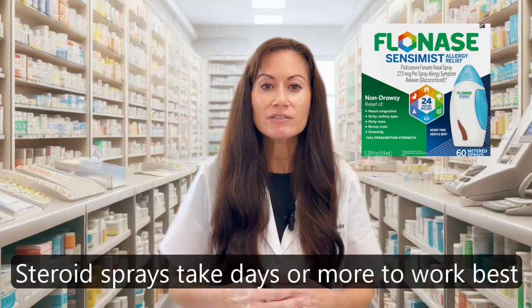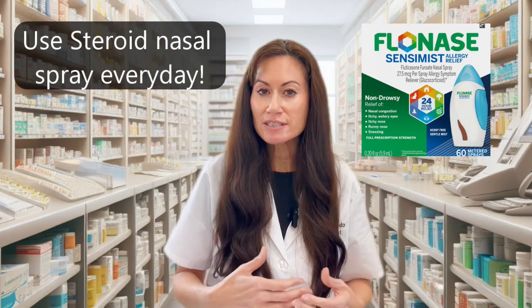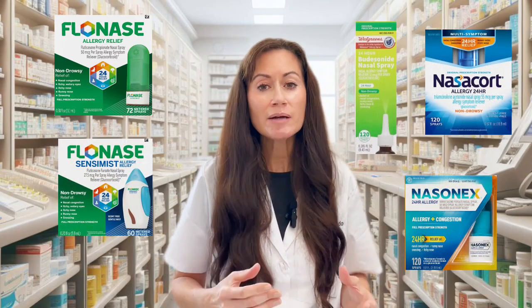Steroid nasal sprays start working within a day or two and continue to get better over the following days and even weeks. You get the best benefit using them every day during allergy season. If you use a steroid nasal spray only now and then when allergies are bad, it may never work for you. You can take an oral antihistamine tablet and a steroid nasal spray together every day until the steroid spray gets a chance to kick in.